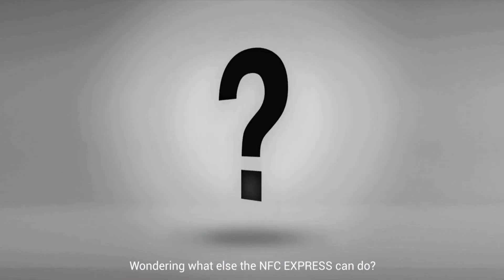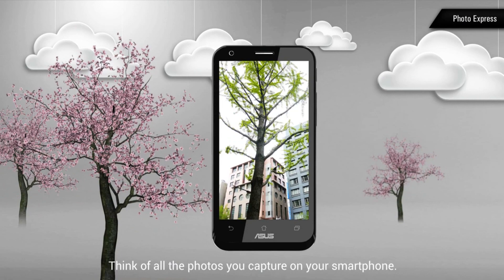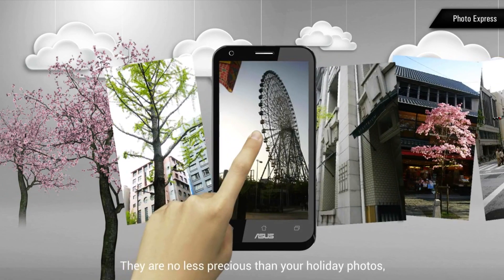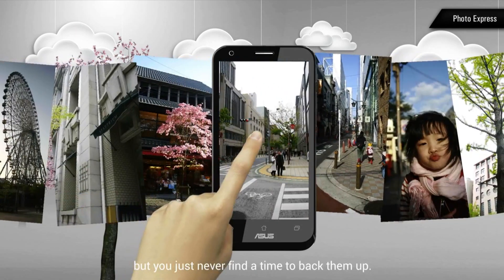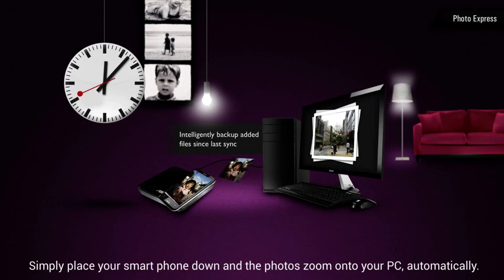Wondering what else the NFC Express can do? Think of all the photos you capture on your smartphone. They are no less precious than your holiday photos, but you just never find a time to back them up. NFC Express makes it easy — simply place your smartphone down and the photos zoom onto your PC automatically.